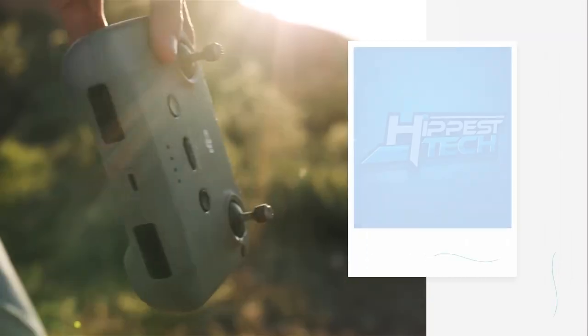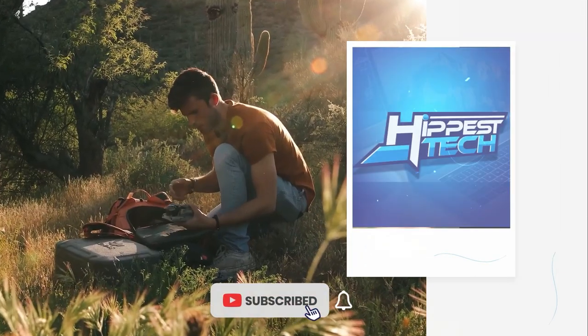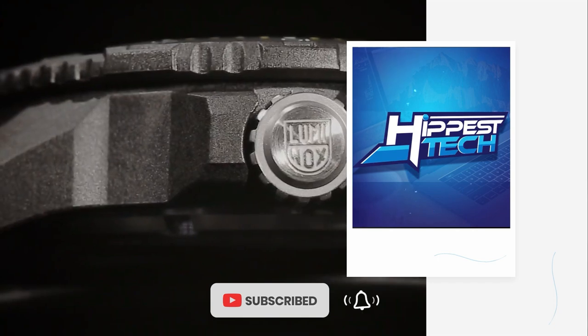If you are loving these gadgets, tap that like button and subscribe to the channel so we know to bring you more videos like this.